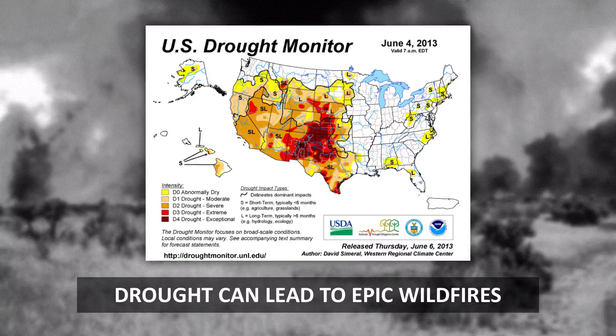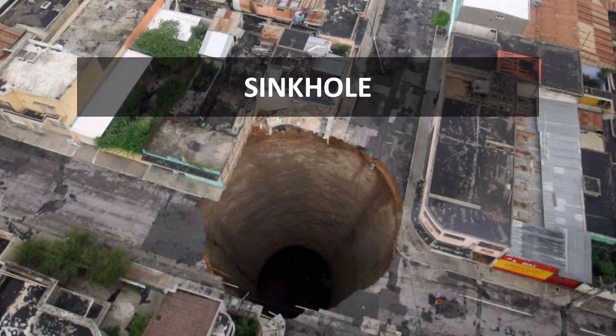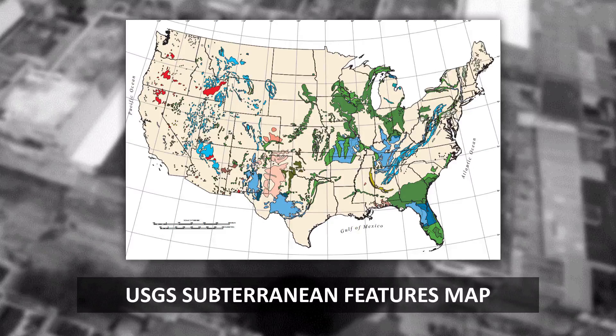Drought conditions can make regions even more susceptible to fires. The earth itself can open up. Whether it's sinkholes or the thankfully rare volcano burst, the ground itself can gape open and swallow us whole or burst into fire and flame.